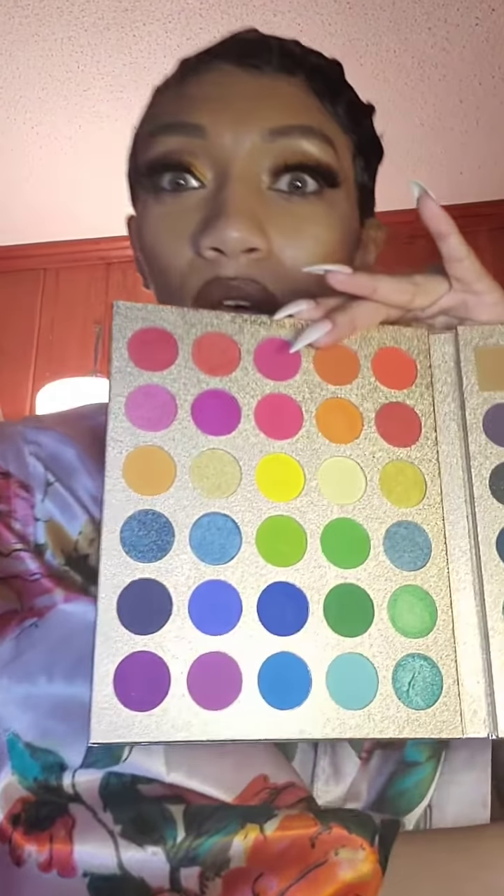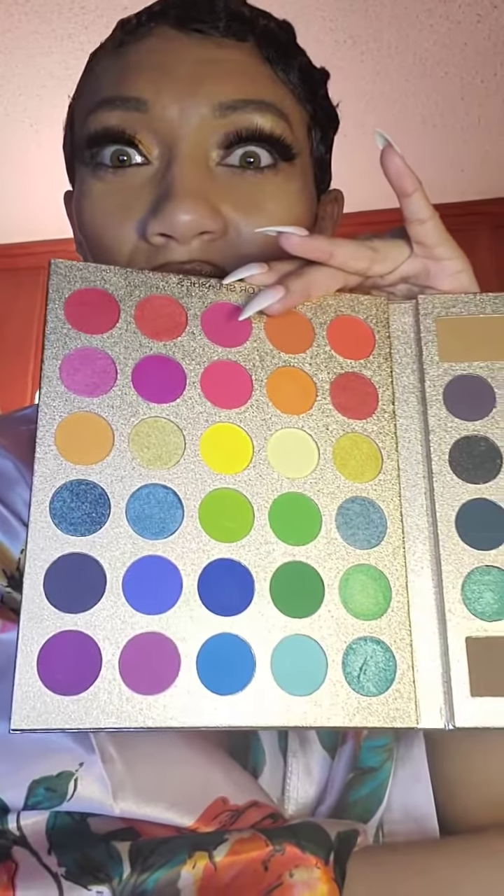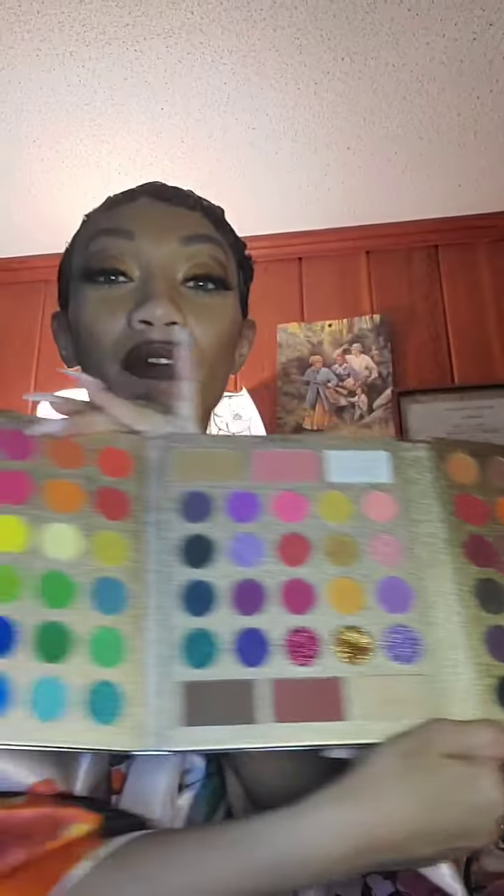And then you have the very, very colorful ones. So this is all of it.